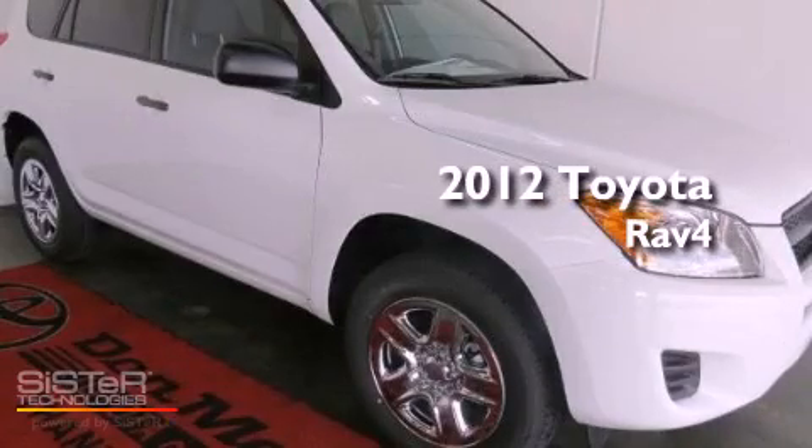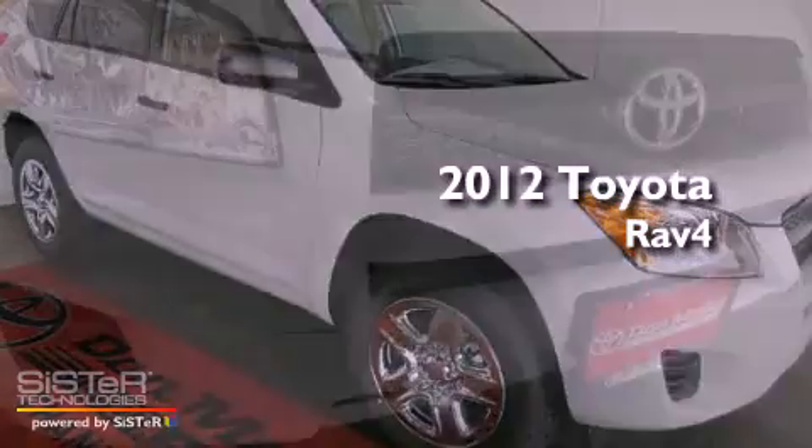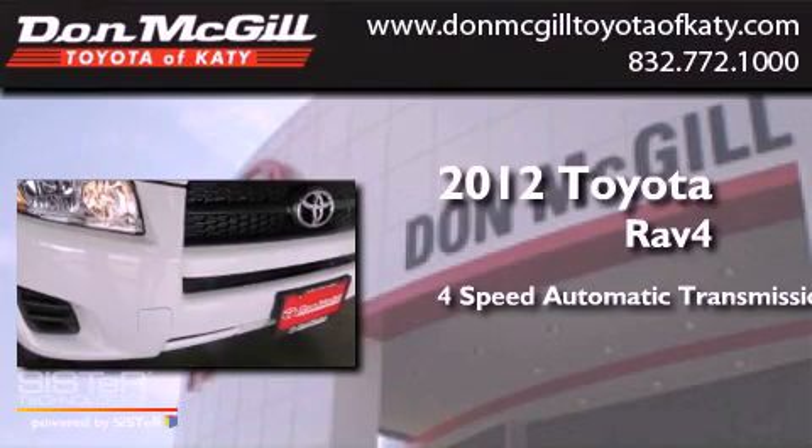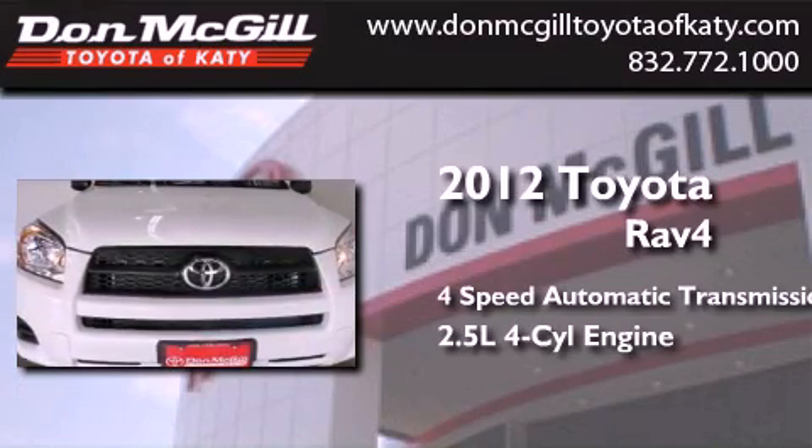This is a brand new 2012 Toyota RAV4. This crossover has an automatic transmission and an inline 4-cylinder engine.